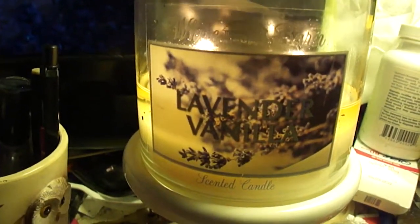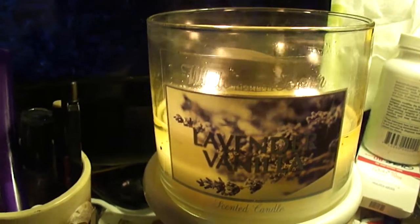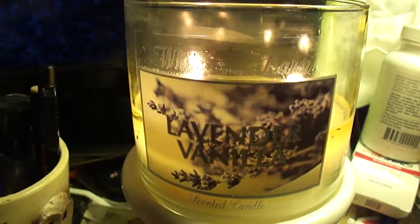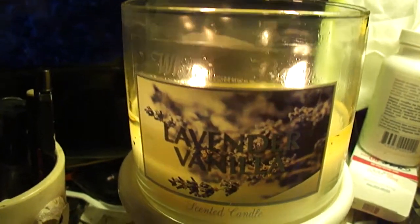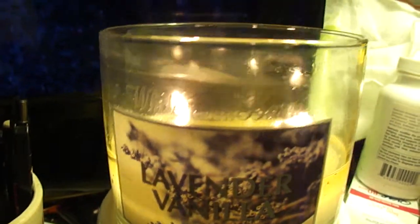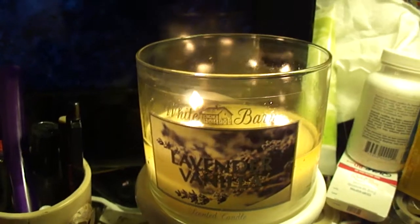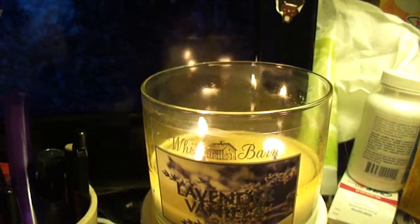Lavender vanilla is just a classic Bath & Body Works candle scent. It has been around for quite a while — it's one of the staples. Lots of people love it. It's very popular, and it's available all year round. So this is probably one of my top favorite candles.